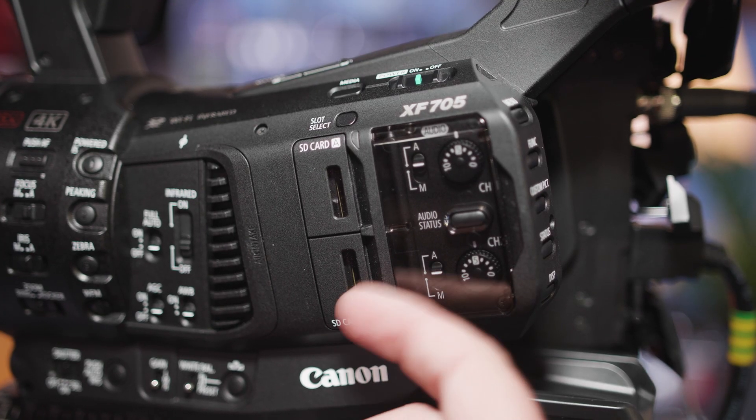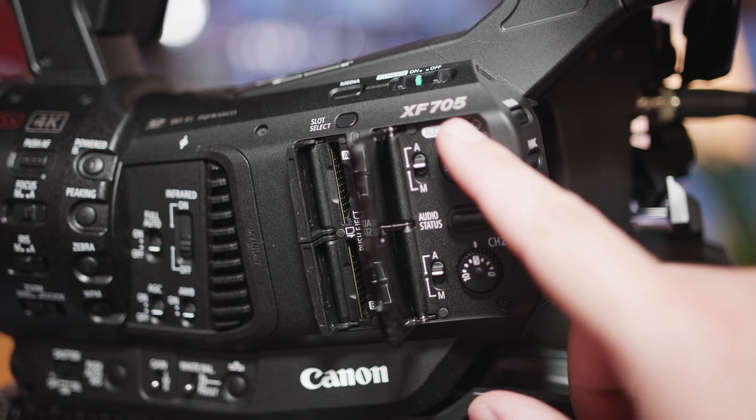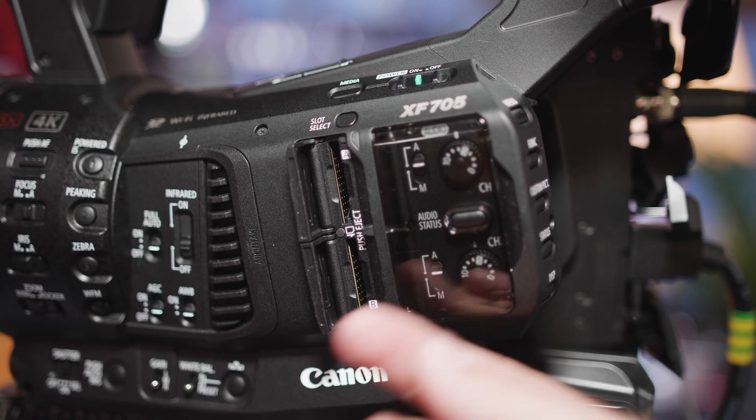The upshot of that is that we can now record that 4K HDR image direct to SD card on board in 422 10-bit. We can also output that through either a 12G SDI or through an HDMI connection at the back here.